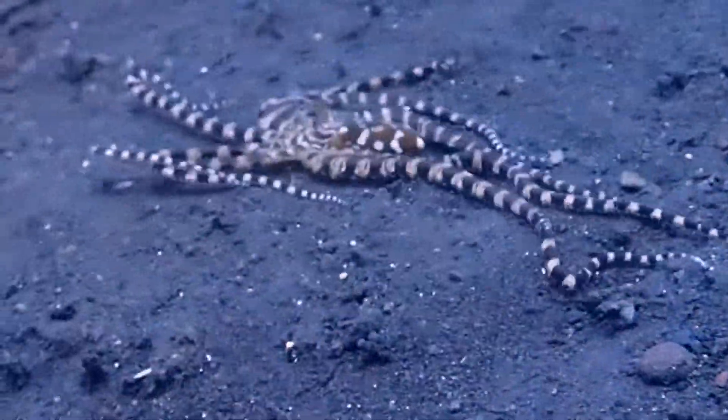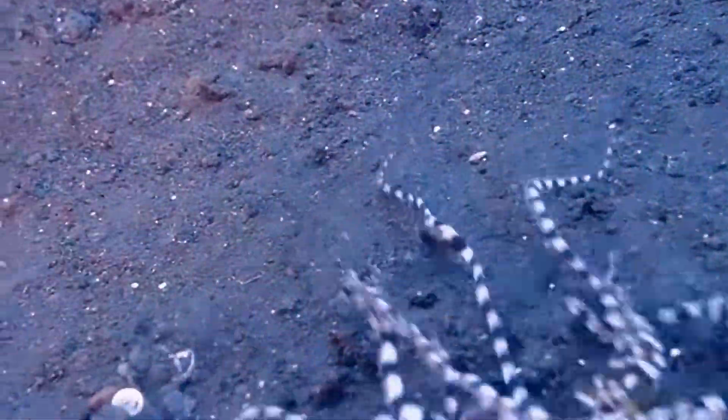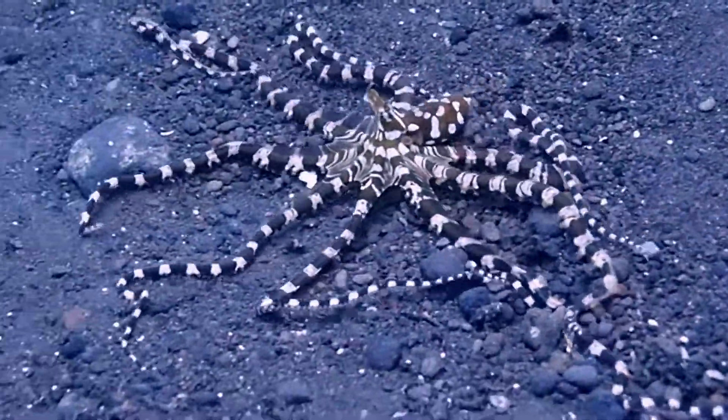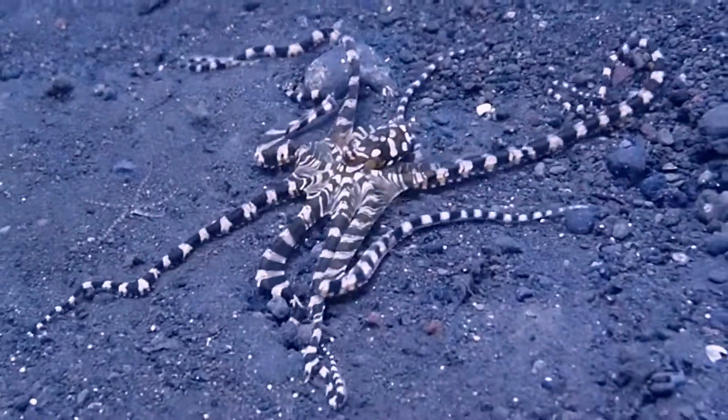Today I went diving on a site called Molesti, and that's where I found this octopus. I have to give credit to my dive guide, Wayan — he actually found this octopus and pointed it out to me, so I'm very grateful.